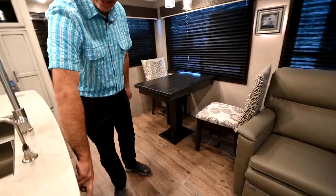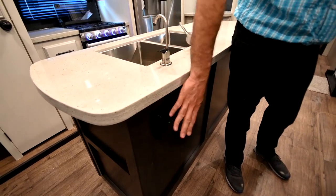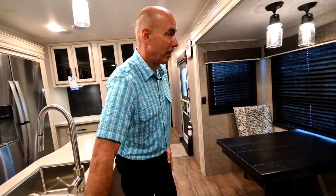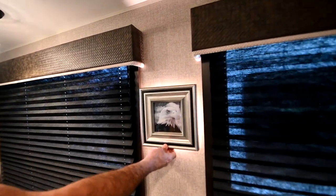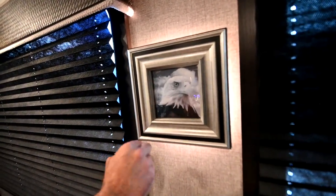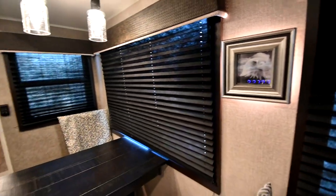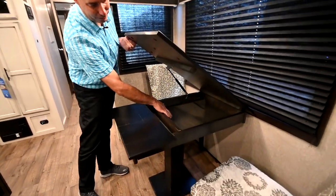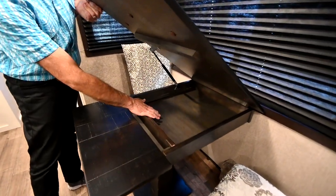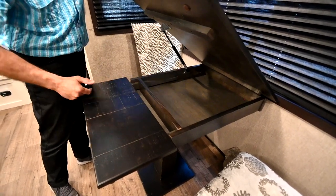There's also power right here behind the island, so if you have a coffee maker or blender up here, power is right there. Nice backlit picture frame here — you can pop it out and change it if you want, but most people like that eagle. On the table, we have nice secret storage under here for games, pens, pencils, paperwork, RV maps, and all those goodies. If you want to expand the table, simply pull this out — now we can seat four people around it.